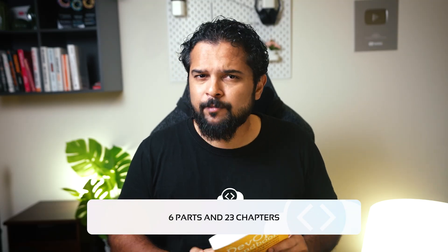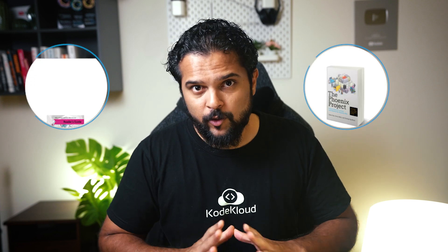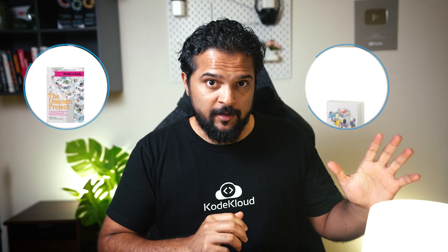In today's video, I'm going to review this tech bible that spans across six parts and 23 chapters, and I promise to keep it as simple as possible. This is the third video in our book review series and we've already talked about the Phoenix Project and the Unicorn Project, which you can check out on the playlist. So let's just jump right in.